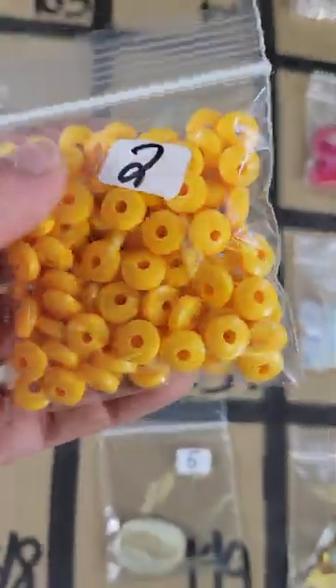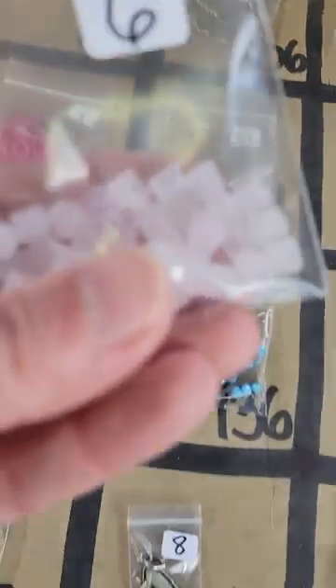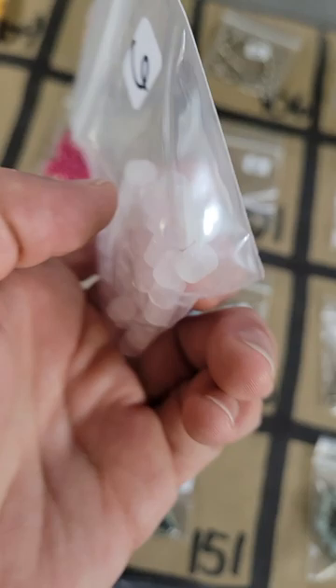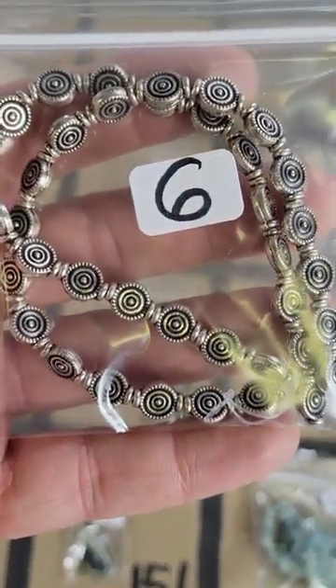Number 104 is two dollars. Number 105: these are rose quartz beads, very cute shape — I like these — six dollars on the rose quartz. Number 106: these are metal beads, very pretty, they're six dollars.